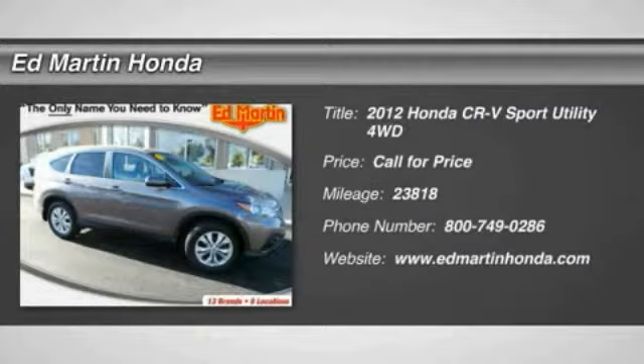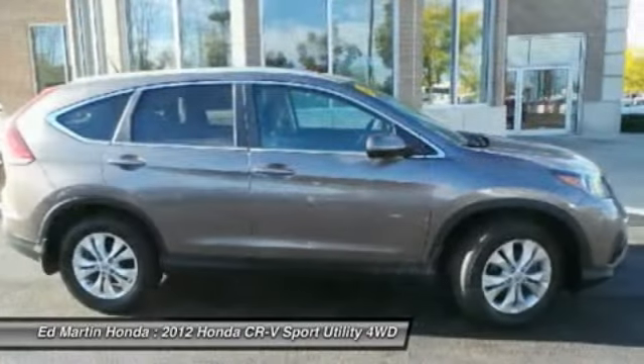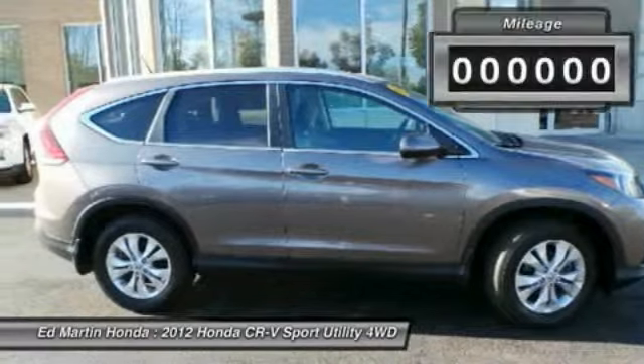The 2012 CR-V — a top recommended vehicle because of its car-like driving manners, good value, cool technology, and comfy interior.